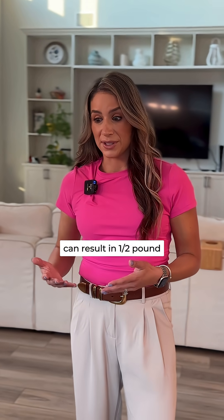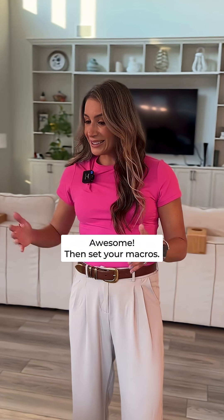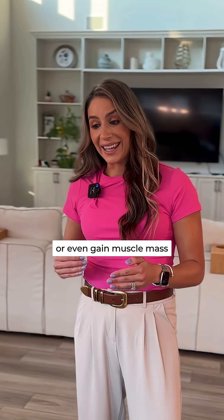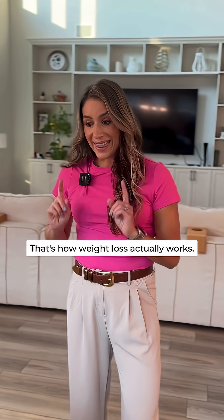Even a 250 calorie deficit can result in half a pound of weight loss per week. That's great — I got 1600 calories for weight loss! Awesome. Then set your macros: keep protein high to protect or even gain muscle mass and help keep you full. Aim for 25 grams of fiber a day and track consistently.